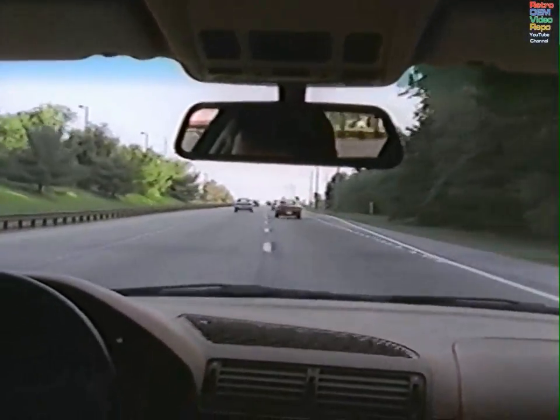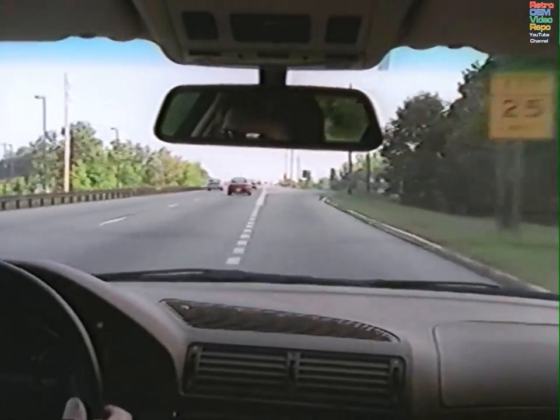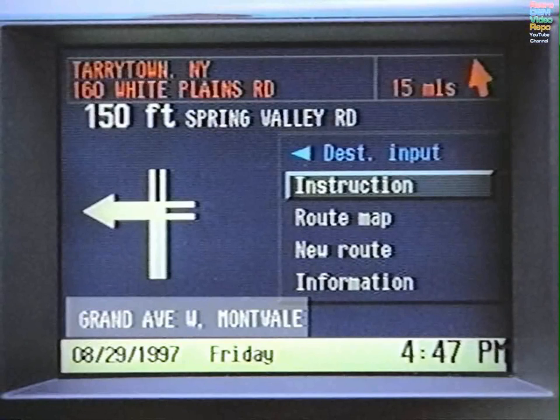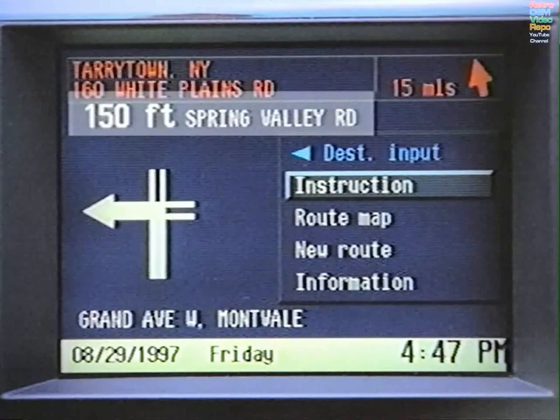Using up to 8 of the 24 GPS satellites and map data stored on compact discs, the BMW On-Board Navigation System provides key information, including the name of the street you're on, number of miles to your destination, and distance to your next turn.